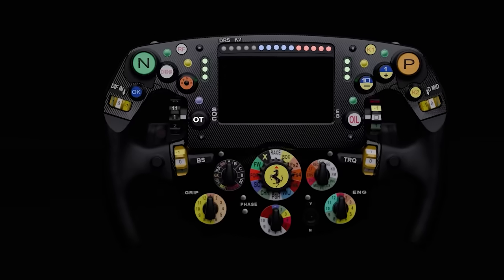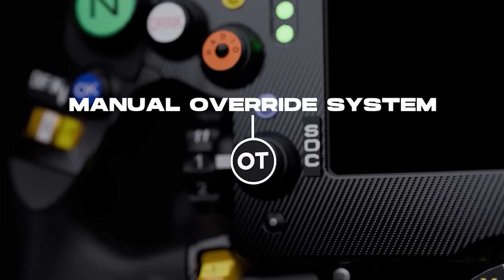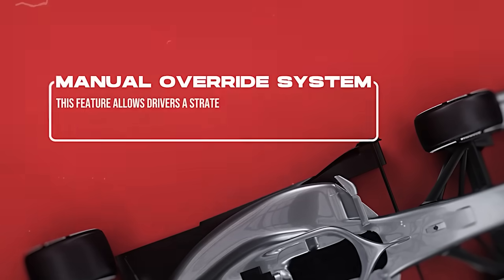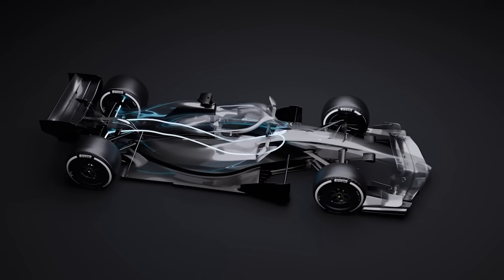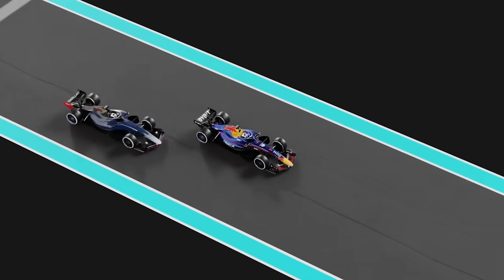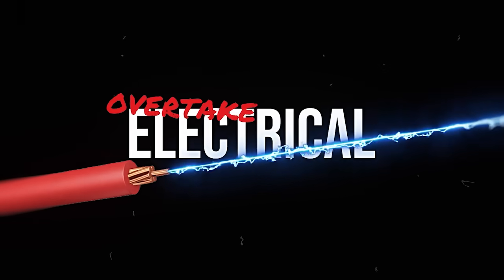The overtaking button, a significant tactical addition to Formula One cars in 2026, is formally known as the Manual Override System. This feature allows drivers a strategic burst of additional electrical power from the power unit. When activated, the system can deliver an extra 350 kilowatts of power, providing a crucial advantage for overtaking maneuvers. Unlike the previous DRS system, which was mechanically based, this boost will be electrically generated.